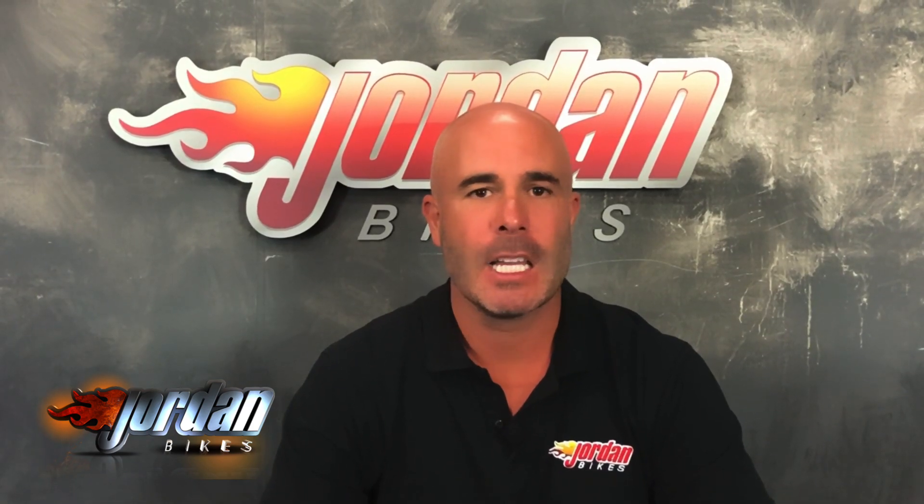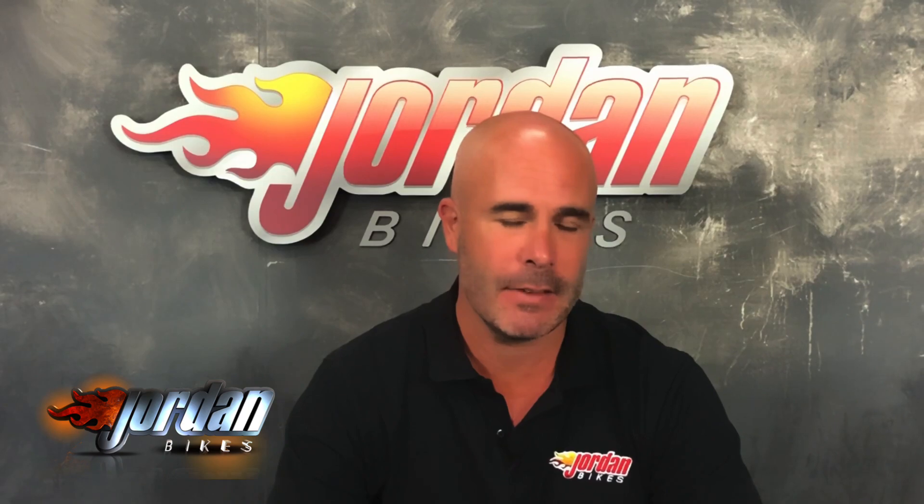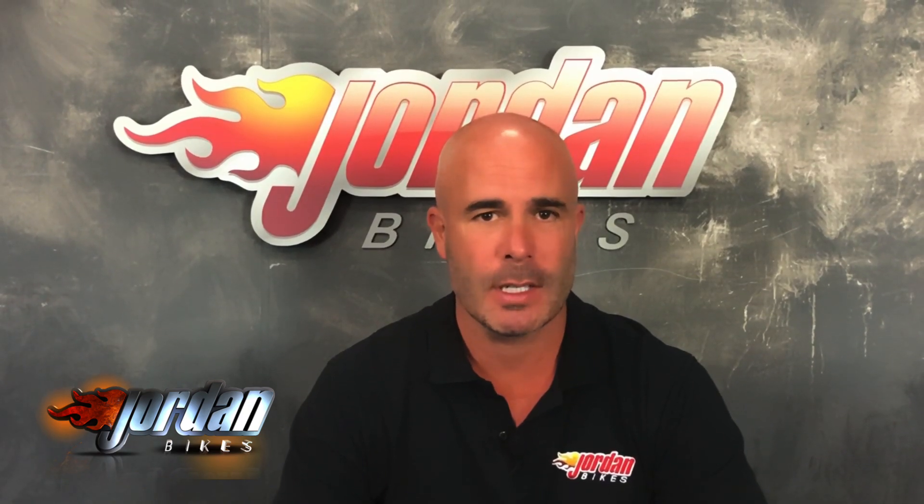Hi guys, I'm Nick. Thank you for watching the video until this far in. The bike you've just been looking at will go through our workshop with a fine tooth comb. We are very, very fussy and we've put a three month warranty on it. If you want to extend that, you can — either one year or two years.